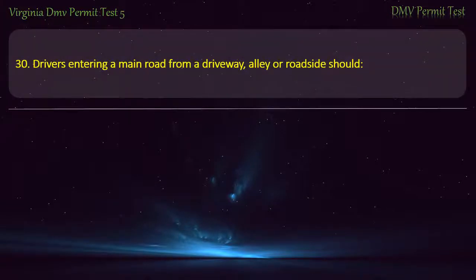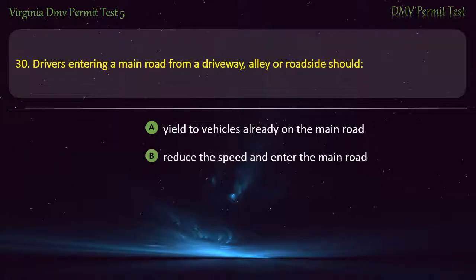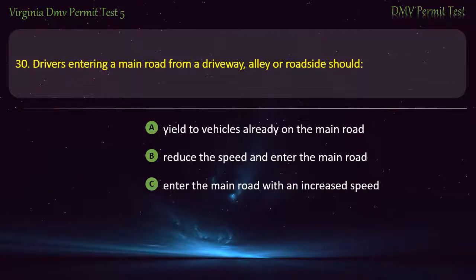Question 30: Drivers entering a main road from a driveway, alley, or roadside should — yield to vehicles already on the main road, reduce the speed and enter the main road, enter the main road with an increased speed, or not make a right turn. Answer: Yield to vehicles already on the main road.